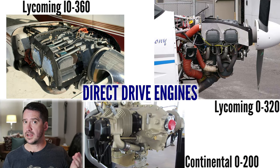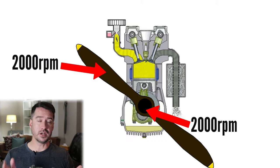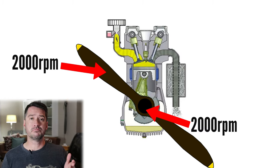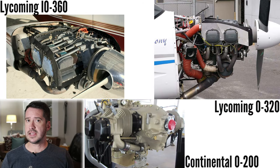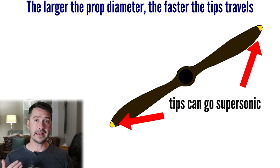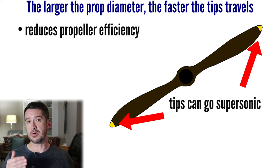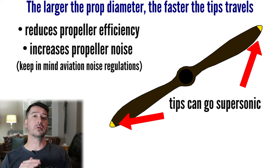On airplane engines it's the same, but there are a few other things to take into account. The majority of legacy light airplane engines are direct drive — meaning if the crankshaft turns 2000 RPM, the propeller turns 2000 RPM. There's no gearing; the propeller is basically fixed to the crankshaft. Legacy airplane engines are fairly low-revving, usually maxing out at 2700 RPM. This is by design because most airplane propellers can't turn much faster than about 2700 RPM — if a propeller spins faster, the propeller tips can go supersonic, which severely reduces propeller efficiency and heavily increases propeller noise.